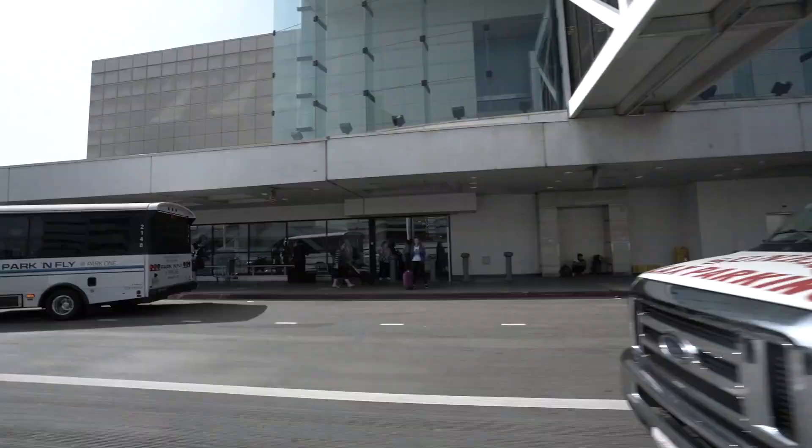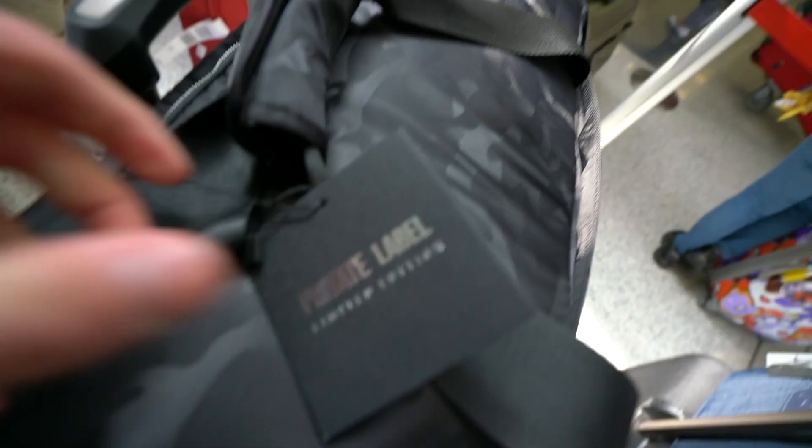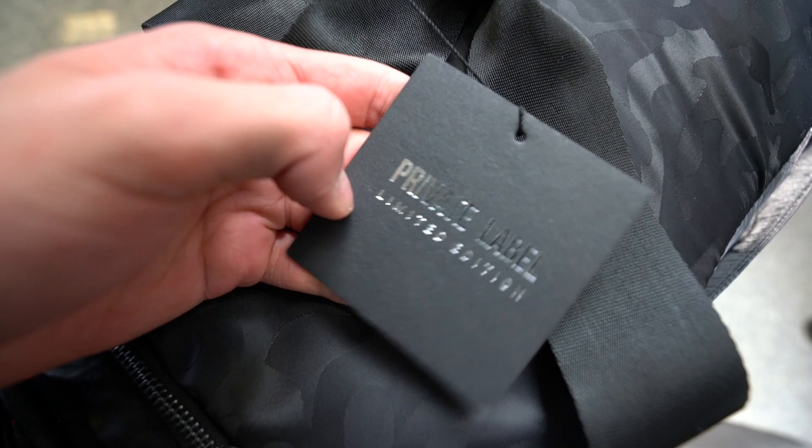We're going to LAX right now and then heading on our way to Chicago — we have a player meeting or something tonight. We're at the airport about to check in. This is a private label limited edition sneaker duffel with all my sneakers, and then we've got bags full of merch and our clothes. The flight is four hours, so I'm going to edit yesterday's vlog — I'm really trying to spend more time editing to make better content for you guys.